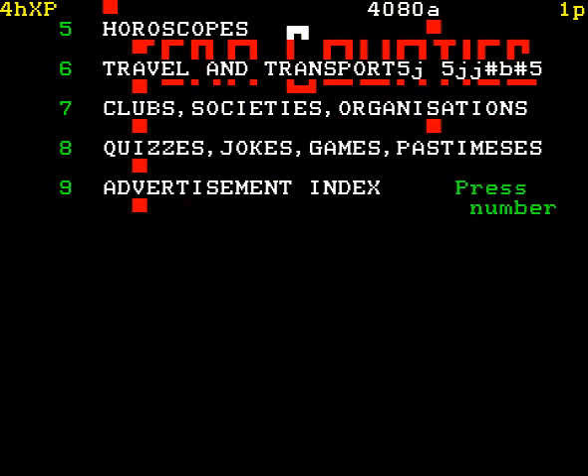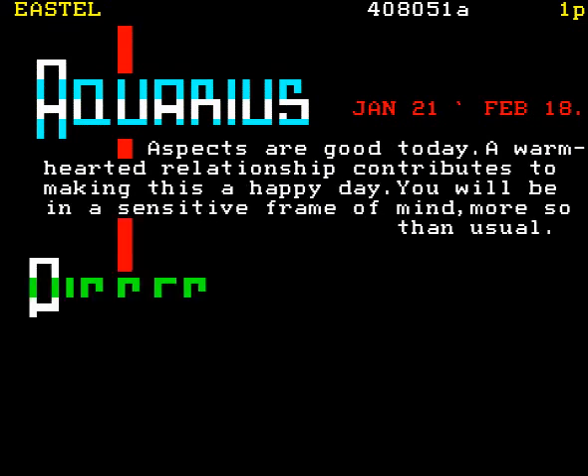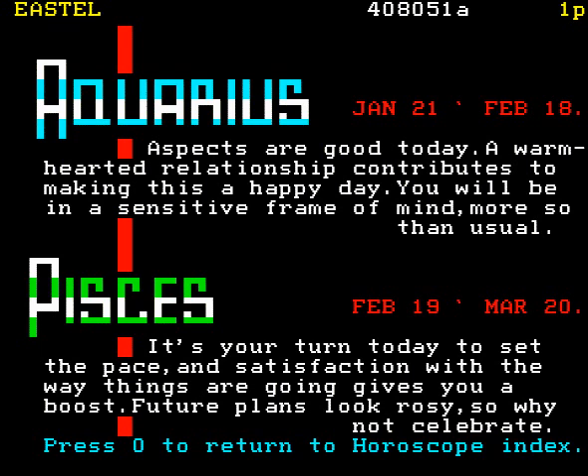Sport, news, weather, hotels, community services, going out, horoscopes... Horoscopes? Listen, I could look up my stars. Aspects are good today. Warm-hearted relationship. That means he's going to buy wine as well tonight. Wonderful.